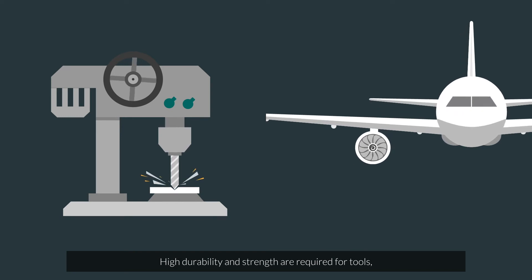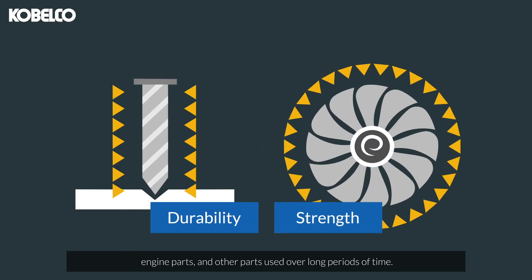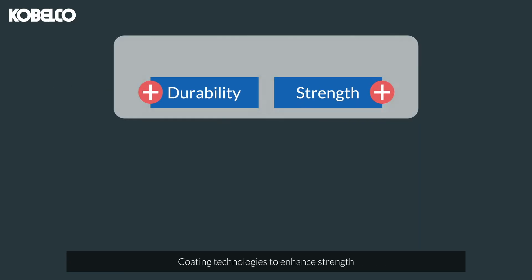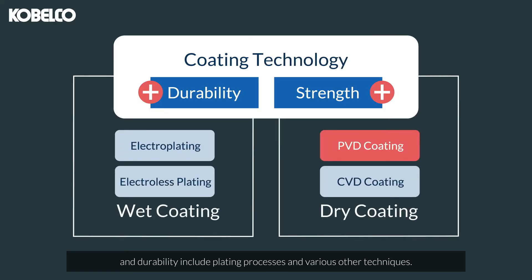High durability and strength are required for tools, engine parts, and other parts used over long periods of time. Coating technologies to enhance strength and durability include plating processes and various other techniques.